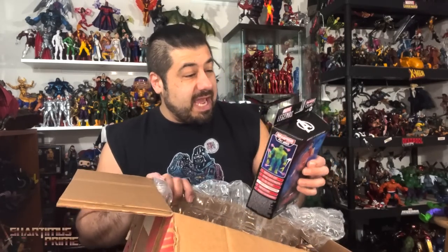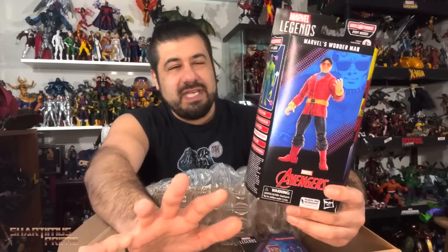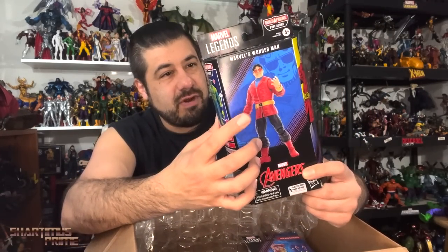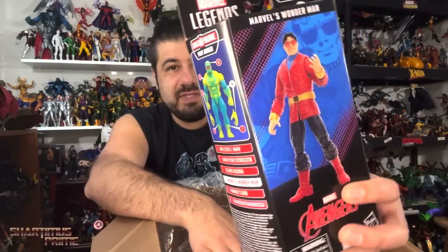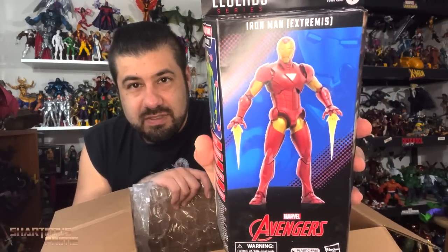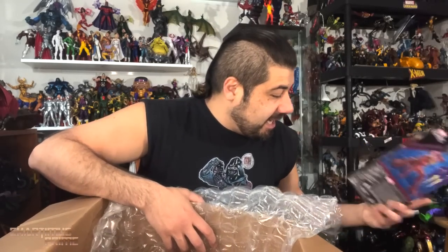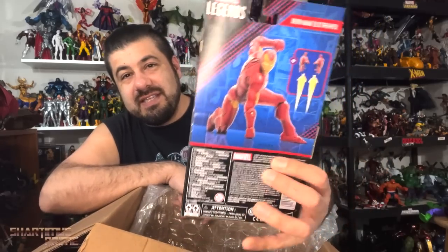We got Wonder Man — I've been looking forward to this one. The newly revealed classic Luke Cage — people are saying it's not going to have an ab crunch and may have articulation like this figure. I feel like the Luke Cage may still have an ab crunch underneath the V-neck, but we'll see. And I think Extremist Iron Man — yes! I can't wait to review this one. The pose looks great on the back. This is a thing of controversy, so I've got to see if I can get him in that pose.